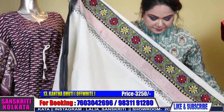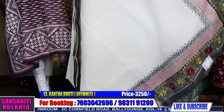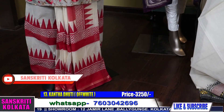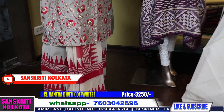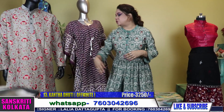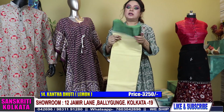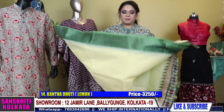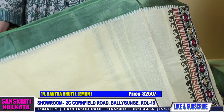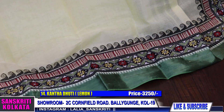Pure cotton dhoti — when you drape it, the border will come on the top of the front and the katha border will go throughout the bottom part. These kinds of dhotis are also available — very smart look. We have this lemonish color also. Men's wear collection is only available in the Cornfield Road branch. If you visit, you can see more varieties, more options, a variety of sizes from 36 to 46 in men's ethnic kurtas.